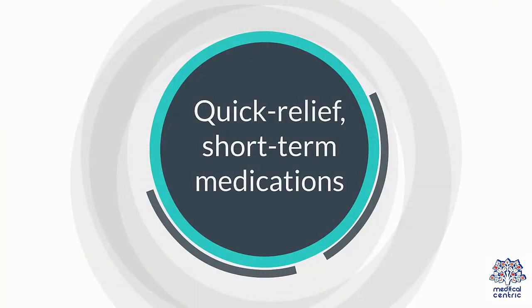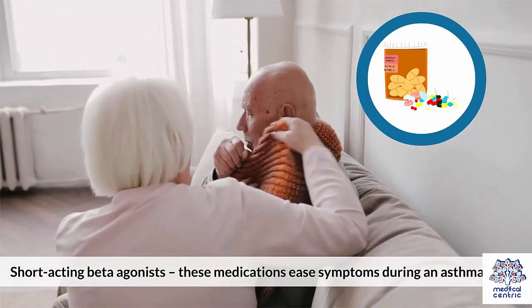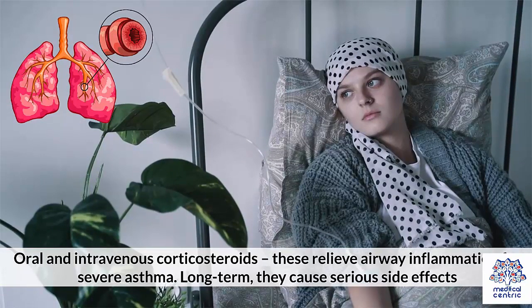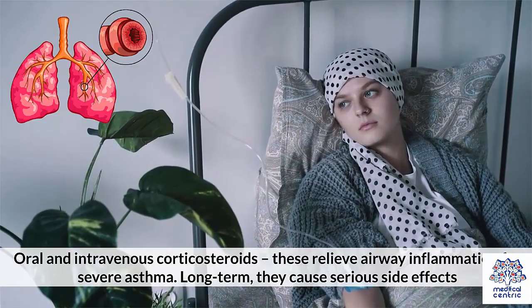Quick-relief short-term medications include short-acting beta-agonists, which ease symptoms during an asthma attack. Oral and intravenous corticosteroids relieve airway inflammation for severe asthma, but long-term use can cause serious side effects.